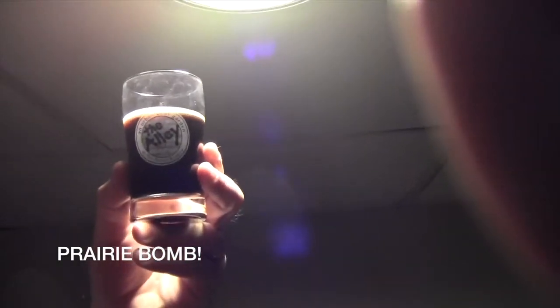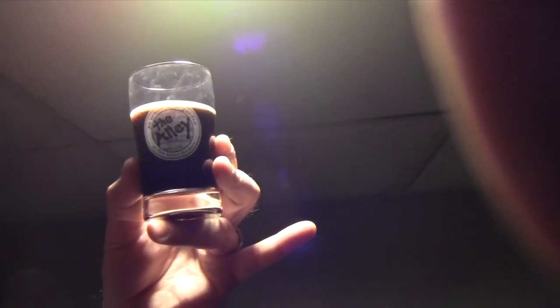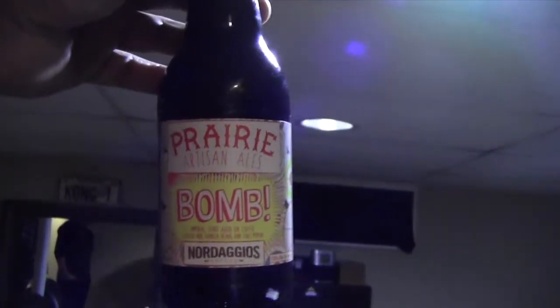It just tastes like good coffee with a hint of chocolate, and maybe I'm missing out on the vanilla, but it's just got a very consistent and solid taste to it. It's just super super tasty stout — you can't go wrong with the Bomb.